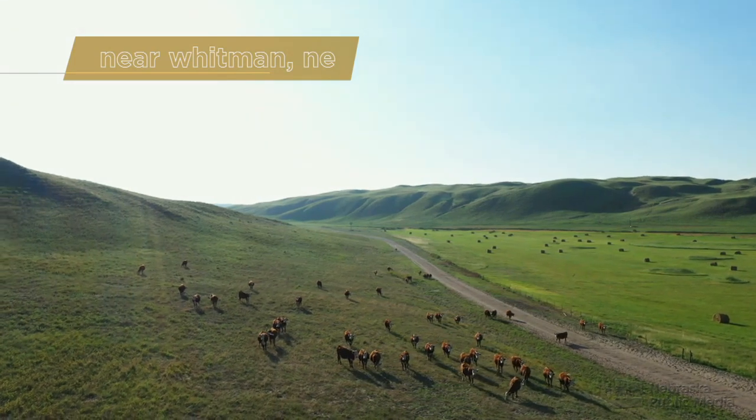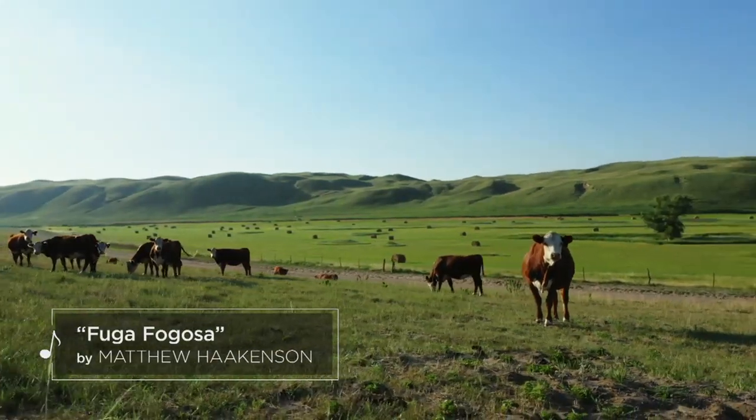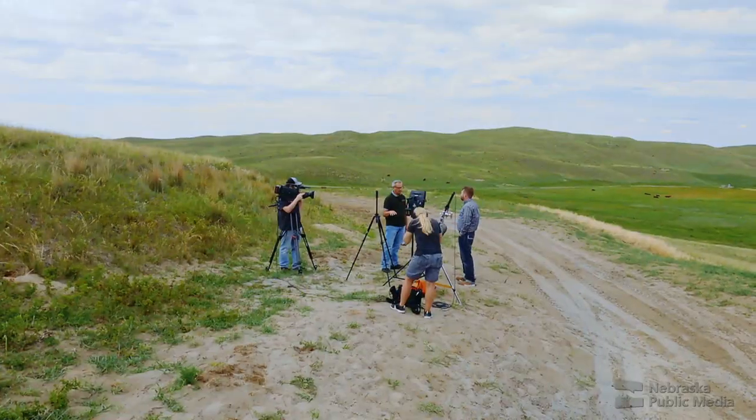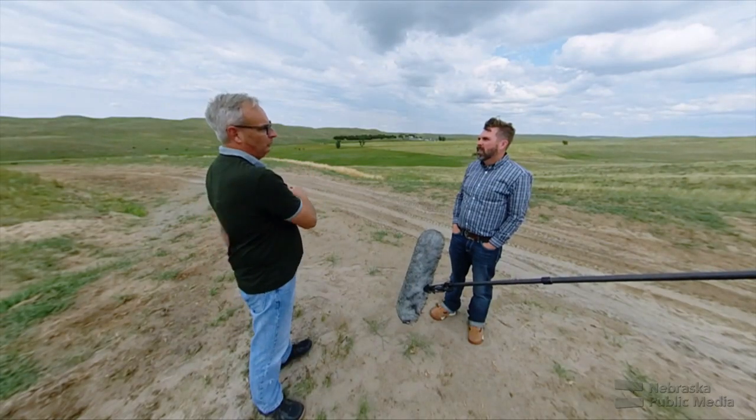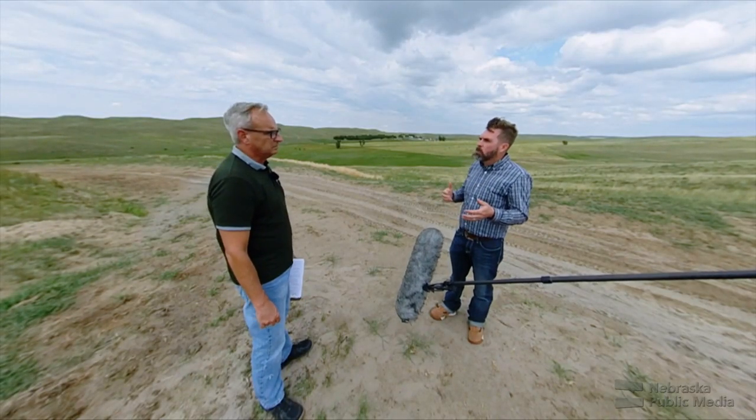Ranching in the Sandhills, where cattle outnumber people. You take the challenges that might exist any place with ranching, and then you put them out here and they're multiplied. A large percentage of cows in the United States are managed in these environments like this, and they're not always easy environments to manage.